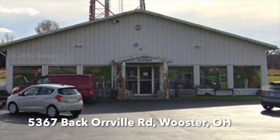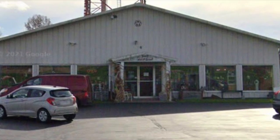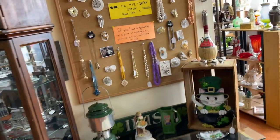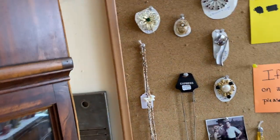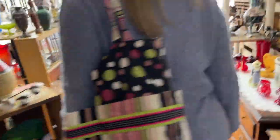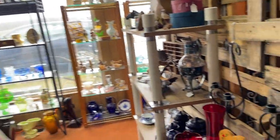Those are my Goodwill finds. Now let's go back in time to Timeless Treasures. Such a cool place — there was some hunting to do because certain vendors were half off, so we were flipping around looking at tags to find the deals. Come on, let's go shopping! You can find Timeless Treasures at 5367 Back Orville Road in Worcester, Ohio.